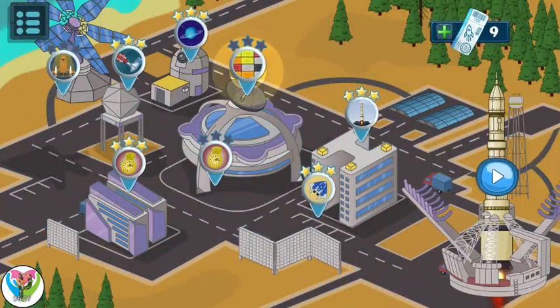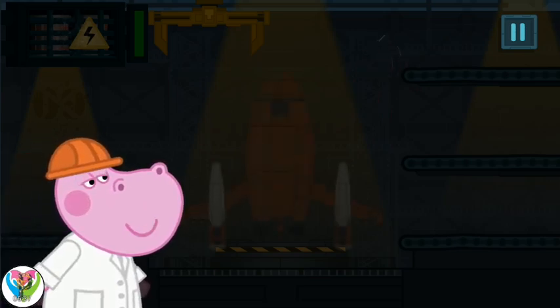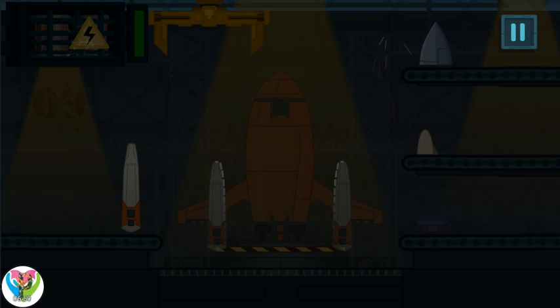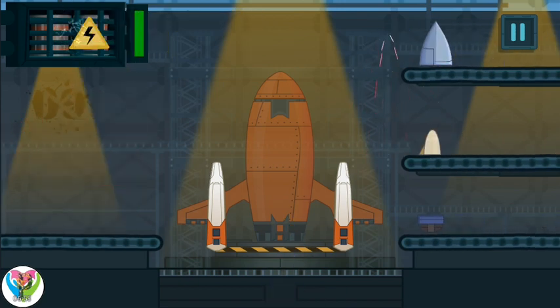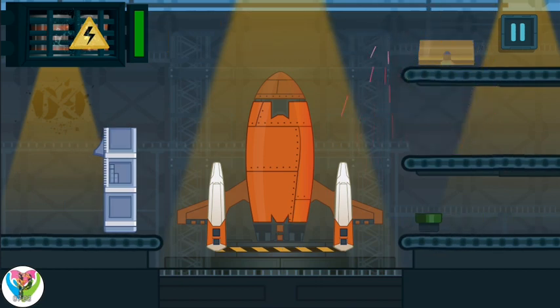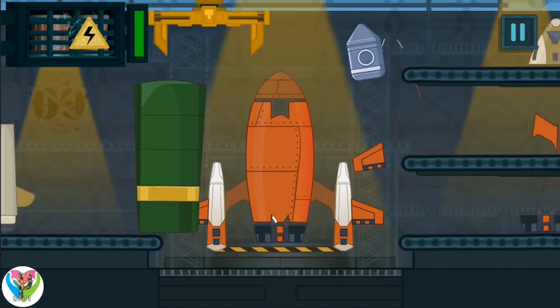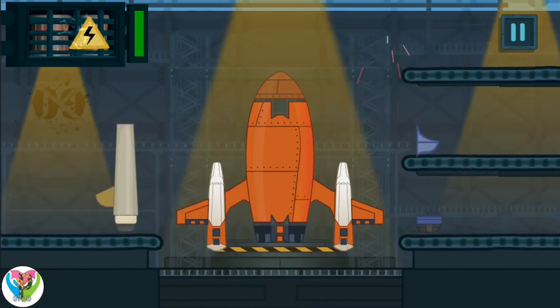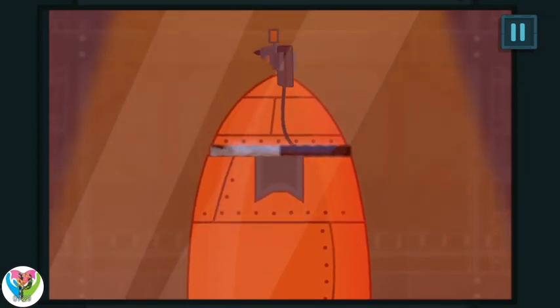One new adventure is available! We need a new spaceship for a scientific expedition! Firstly, make a speed model! Find the correct parts — great job! Weld the details of the spaceship together. Use plasma welding and move it over the stitch.